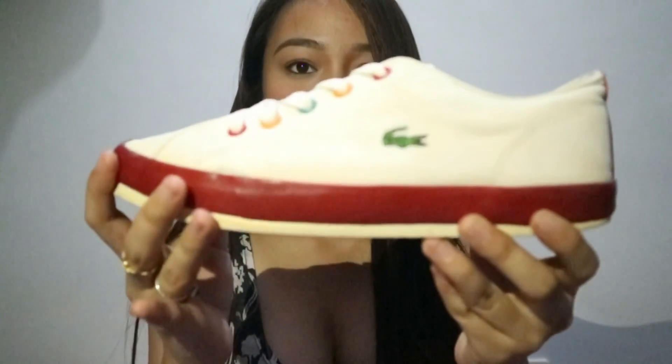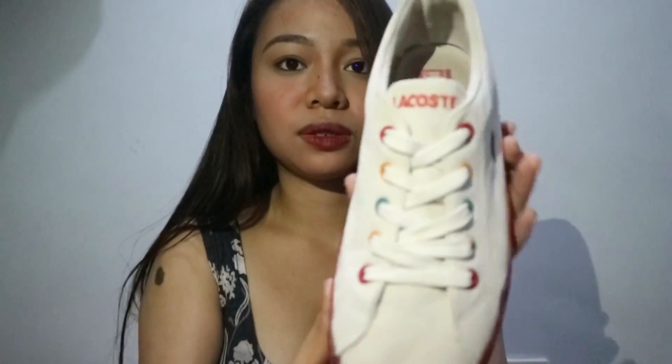Ipapakita ko na sa inyo kung ano ang nabili ko sa Lucky Gold Mall sa may ukay-ukay. Tinanggal ko na siya sa wrapper. So ito siya — vintage na Lacoste shoes. Ito. Yung eyelets niya.